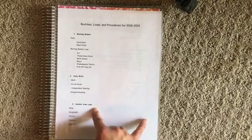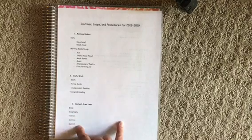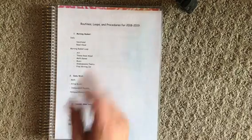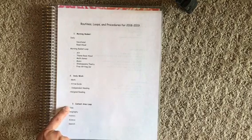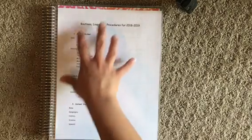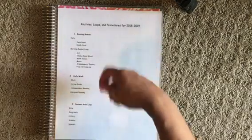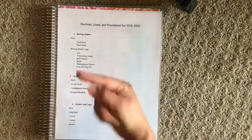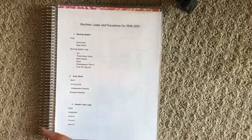Then we'll have our content area loop. The content area loop includes Bible, geography, history, science, and Spanish — these will also be looped. Every day we'll probably do about two things. We'll start on Monday with Bible and geography, Tuesday with history and science, Thursday with Spanish and Bible, and then keep looping through that list. I'm going to print out a sheet for each loop in a big font and check them off as we go. Some weeks we might do Bible two times a week, sometimes three times, because it's a loop.